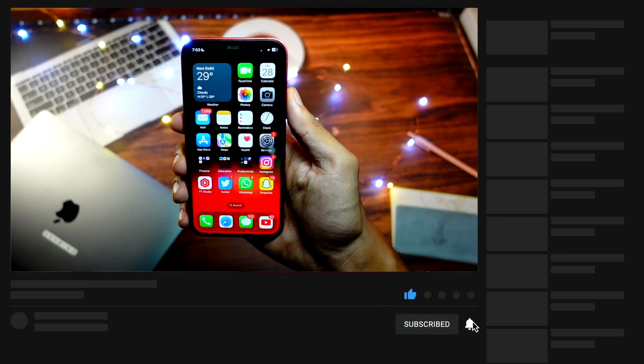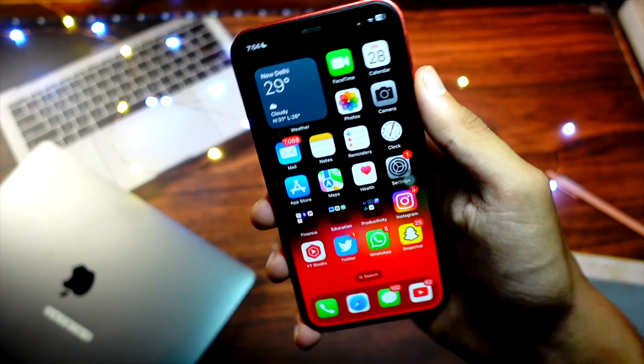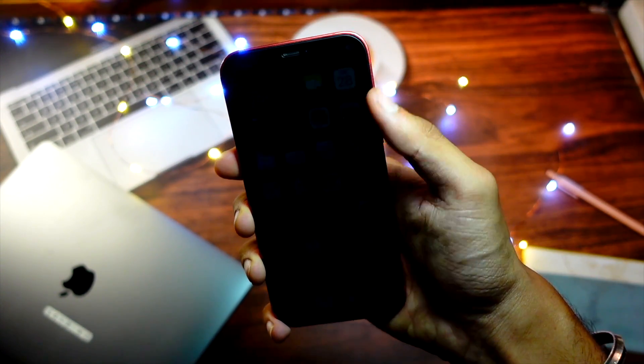I keep making these types of videos, and if you are new here please hit that subscribe button. Now let's dive right into this video.